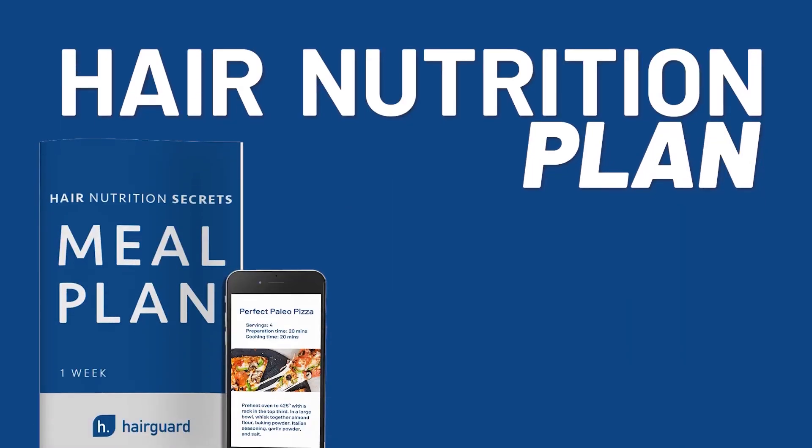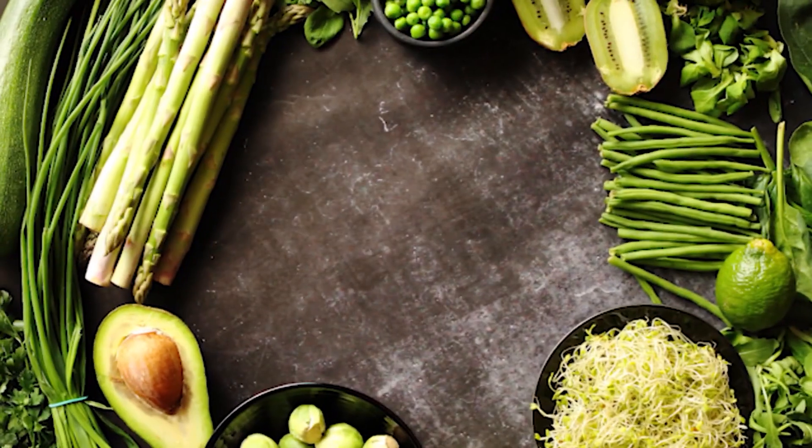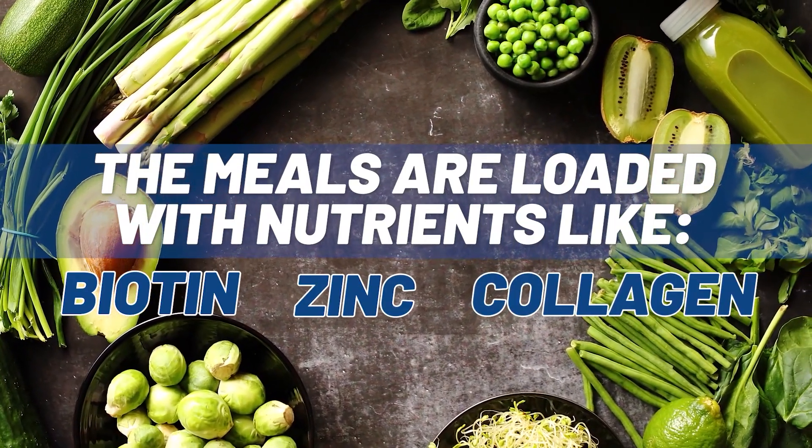You get 21 delicious recipes designed specifically for faster, stronger hair growth. The meals are loaded with nutrients like biotin, zinc, and collagen to make hair as thick and strong as possible.